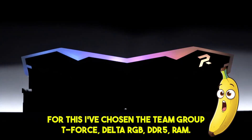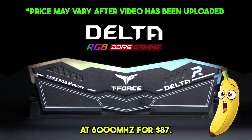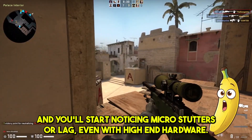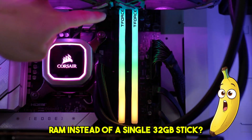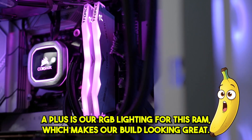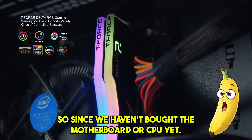Next on the build list is RAM. I've chosen the Team Group T-Force Delta RGB DDR5 32GB — that's 2 sticks of 16GB at 6000MHz — for $87. Why 32GB? Because 16GB isn't enough anymore. Modern games are pushing its limits, and you'll start noticing microstutters or lag even with high-end hardware. Two 16GB sticks rather than a single 32GB stick is better because dual-channel RAM gives you better performance, and buying in pairs ensures full compatibility. The RGB lighting also makes the build look great. I also chose RAM as the second purchase because if you want to switch to an Intel build, you still can since we haven't bought the motherboard or CPU yet.